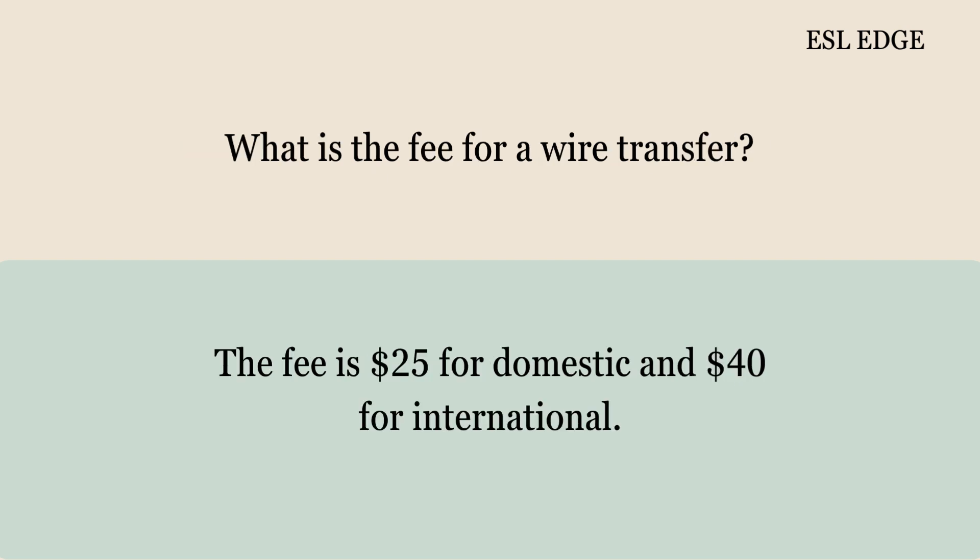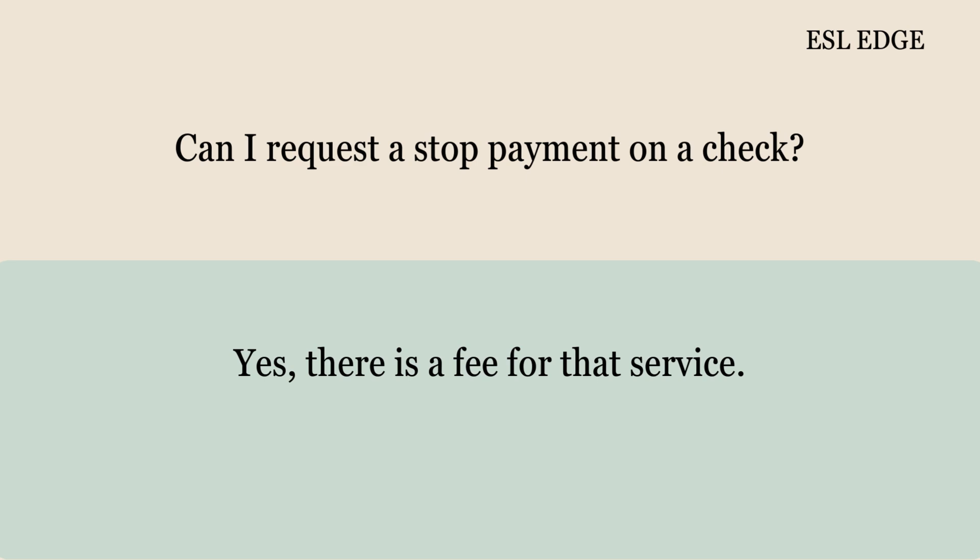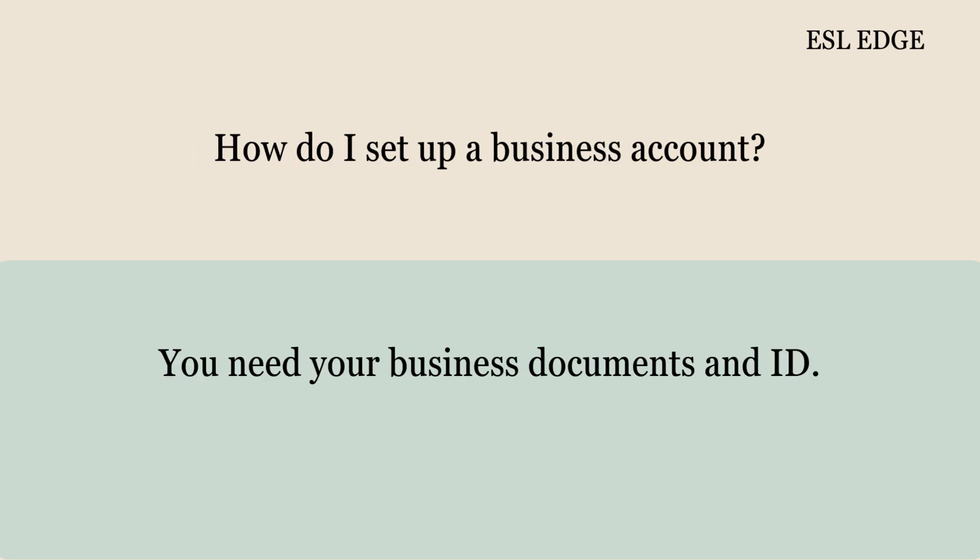What is the fee for a wire transfer? The fee is $25 for domestic and $40 for international. How long does a wire transfer take? Domestic transfers take one to two days; international may take longer. Can I request a stop payment on a check? Yes, there is a fee for that service. How do I set up a business account? You need your business documents and ID.